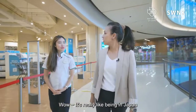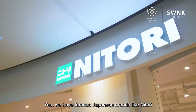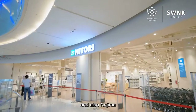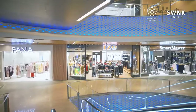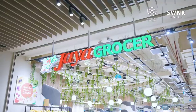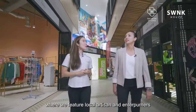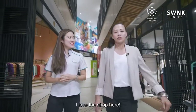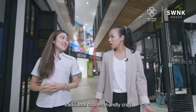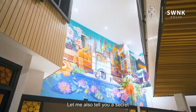Wow, look at all these shops — really like being in Japan. We have famous Japanese brands like Nitori for household appliances and also Nojima for electrical appliances. Come, let's go shopping! So, Chin Chin, guess where we are right now? This is BBCC Malaysia Grand Bazaar, where we feature local artisans and entrepreneurs. I love the shop feel — traditional clothes, handicraft, and it's all so colourful.